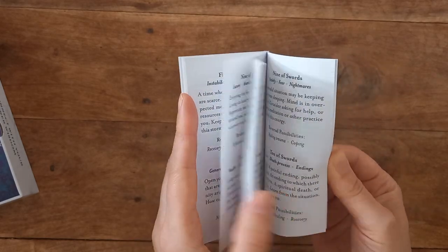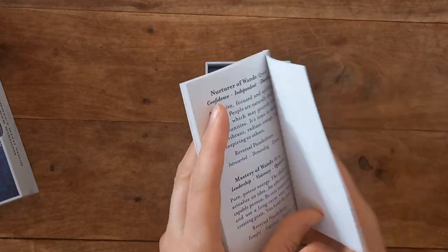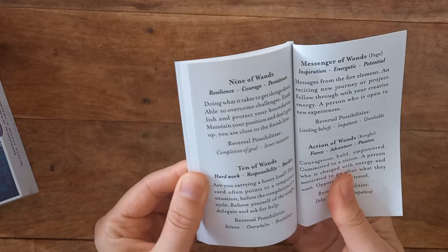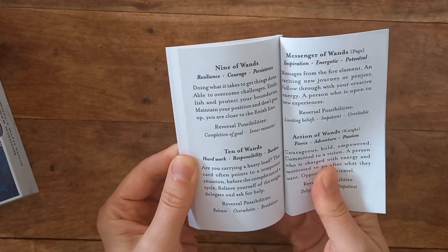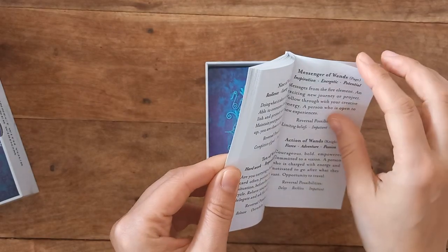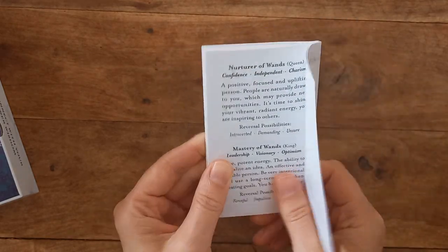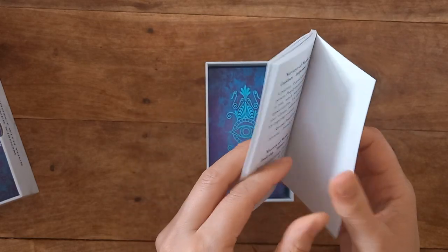We have our suits. Our court cards are Messenger for Page — makes sense. Action for Knights — yeah, that makes sense. Nurture for Queen — yeah. Mastery for King — yeah, that goes with numerology.